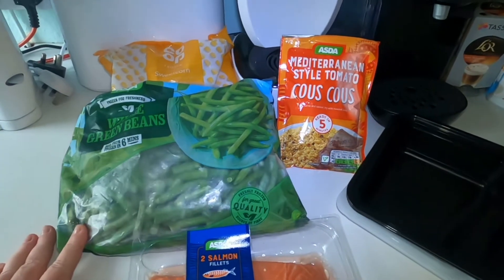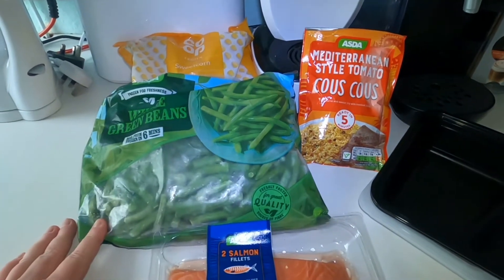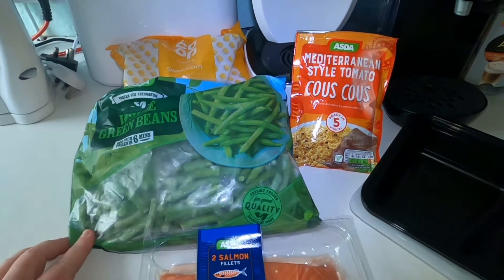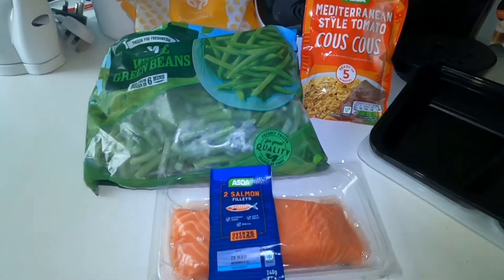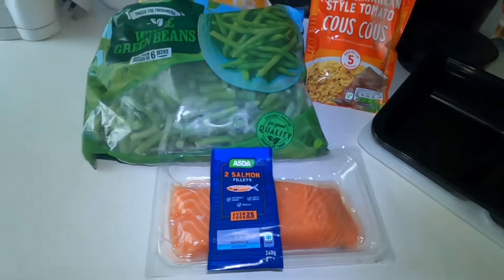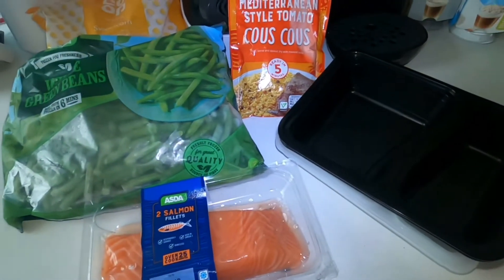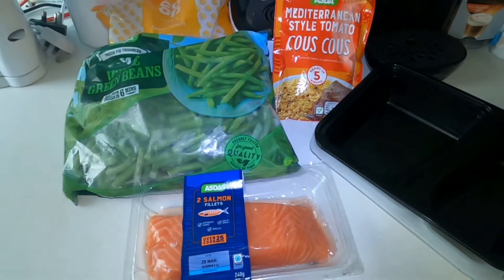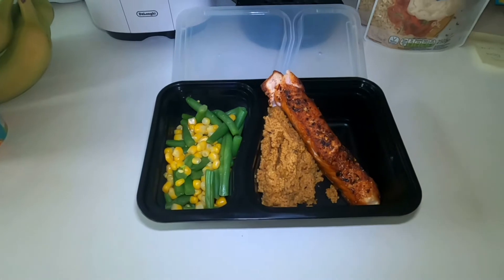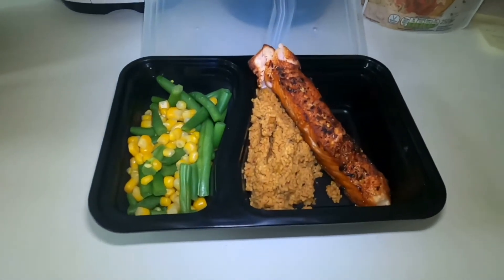This is pretty easy and won't take long to cook. We'll probably cook the veg in the microwave. The couscous is super easy — you just add hot water. We'll pan fry the salmon. I've got my meal prep trays here ready to pop it all into.